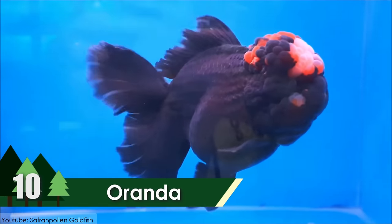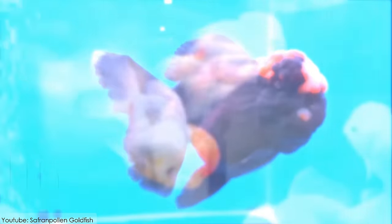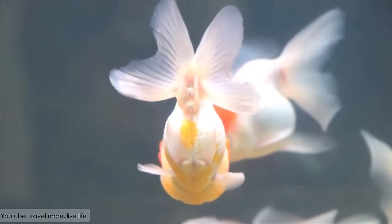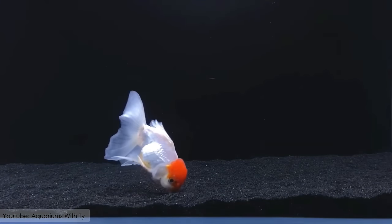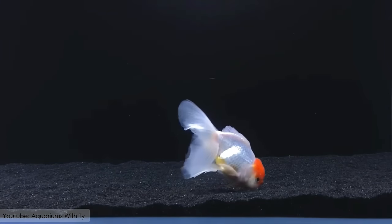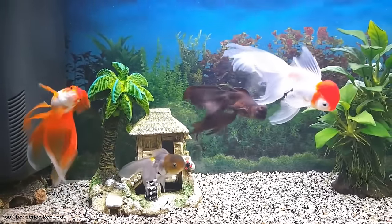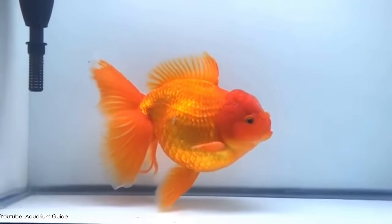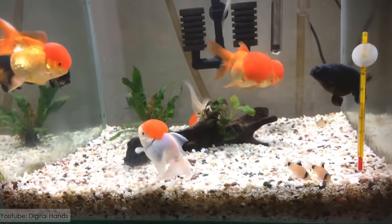Oranda. One of the most popular goldfish species in the world is the Oranda goldfish. This goldfish is found mainly in China and can be around 8 to 12 inches in length. They come in different color variations, including orange, red, black and blue.